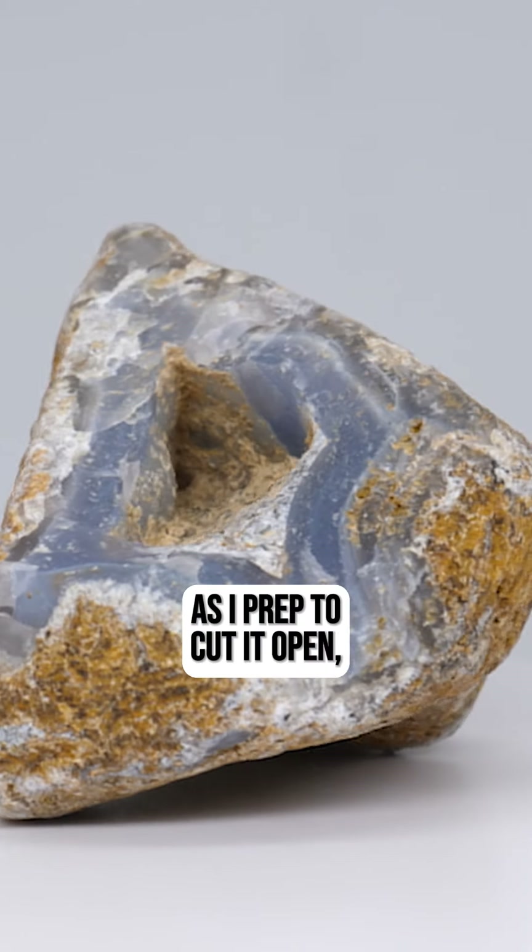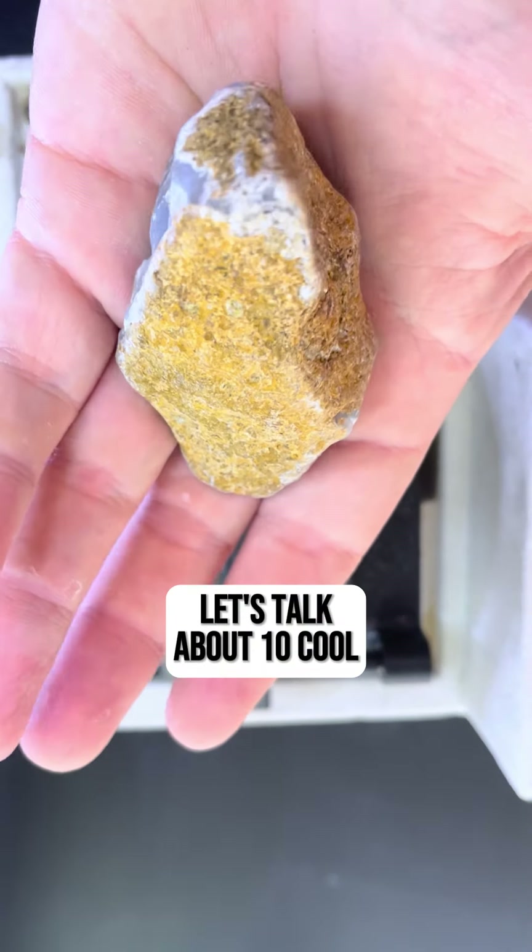This is blue chalcedony. As I prep to cut it open, let's talk about 10 cool and unique facts about it.